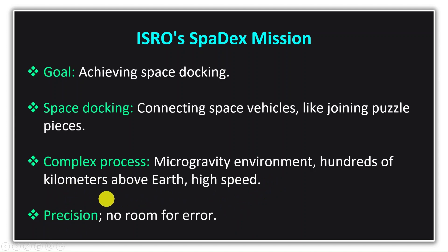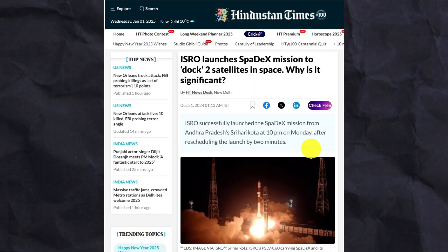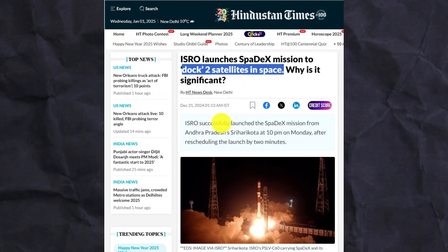Space launches are very expensive, so there is no room for error. Everything must be absolutely perfect. In ISRO's Spadex mission, space vehicles will be joined together after being perfectly aligned.